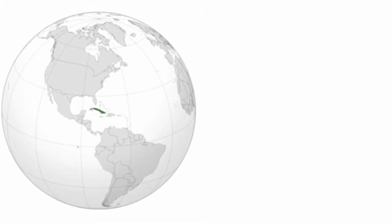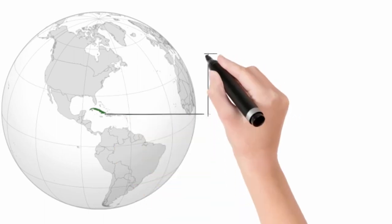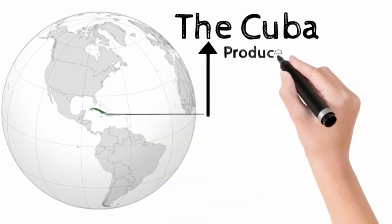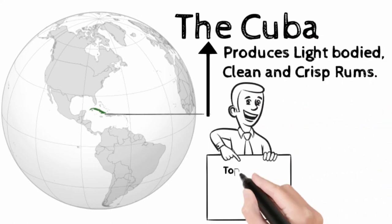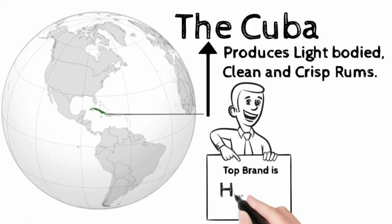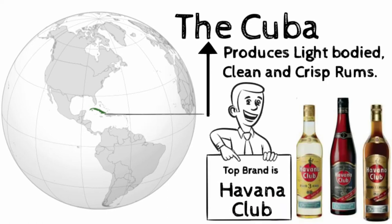Cuba is located in the Northern Caribbean where the Caribbean Sea, Gulf of Mexico, and Atlantic Ocean meet. Cuba produces light-bodied, clean and crisp rums. Cuban rums are generally made by the patent still method. The top Cuban brand is Havana Club.